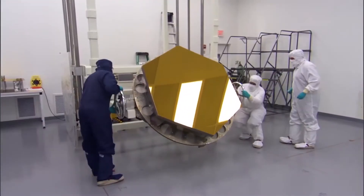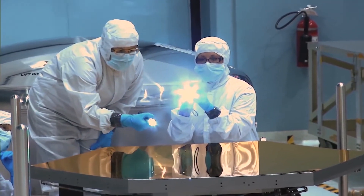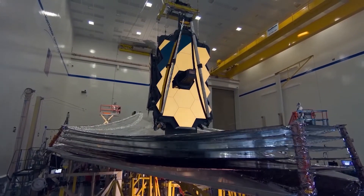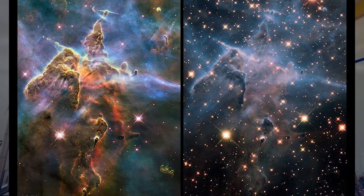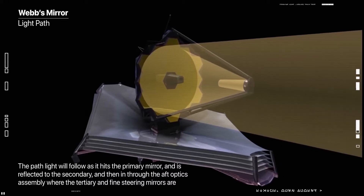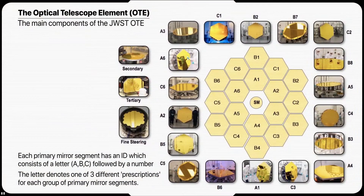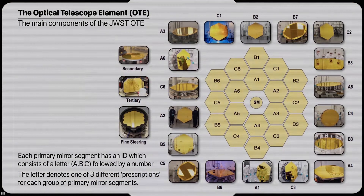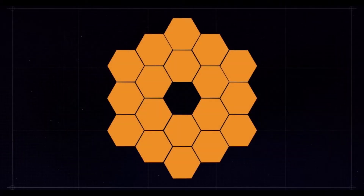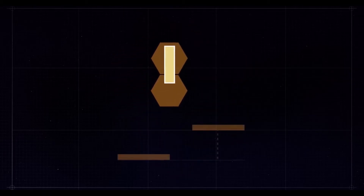The telescope's optical performance continues to outperform the engineering team's most optimistic predictions. Webb's mirrors are now directing fully focused light from space down into each instrument, and each instrument is successfully capturing images with the light being delivered to them. The image quality delivered to all instruments is diffraction-limited, meaning the fineness of detail visible is as good as physically possible given the telescope's size. The only changes to the mirrors from now on will be very minor, periodic adjustments to the primary mirror segments.